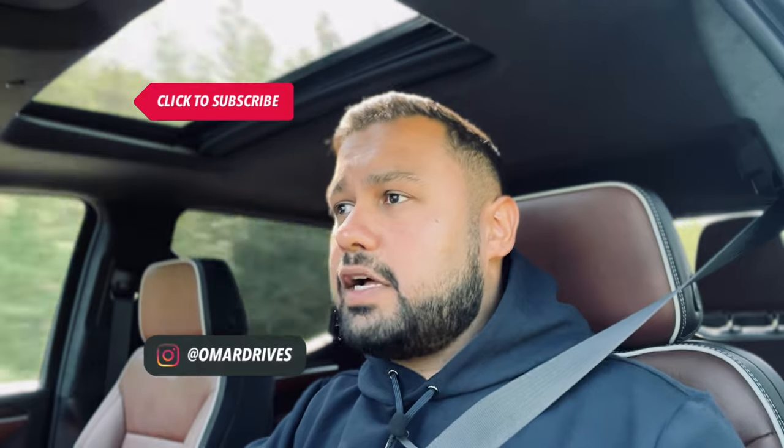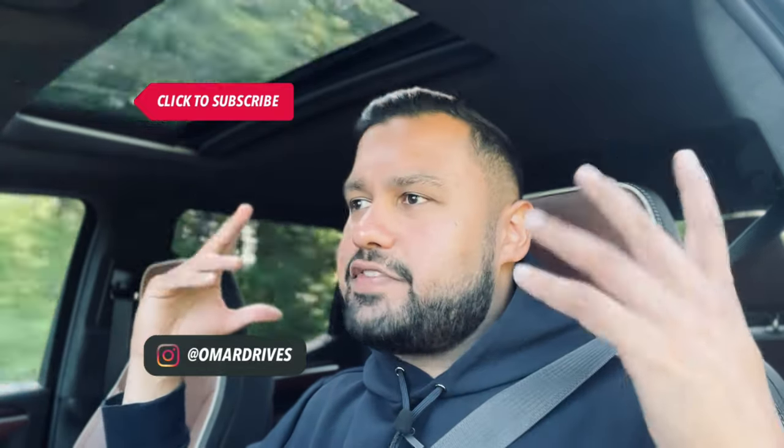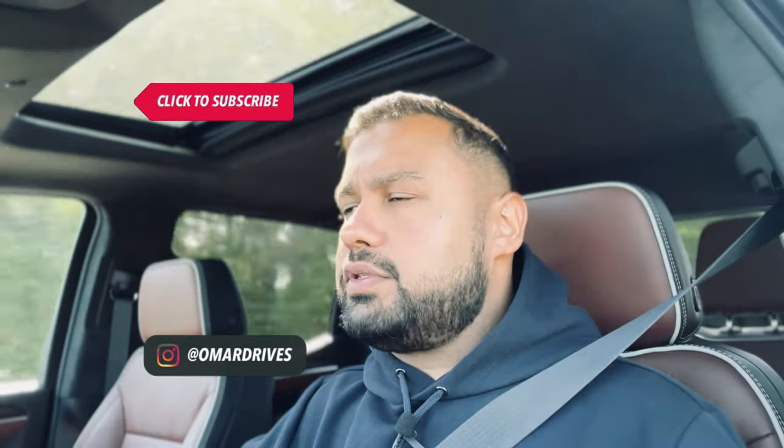I'm just going to turn on Super Cruise and get a massage while driving this thing. This is really like the Cadillac of pickup trucks — that's the best way to put it. Hands-free driving courtesy of Super Cruise. Super cruising along.